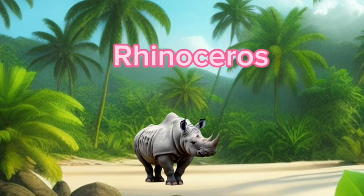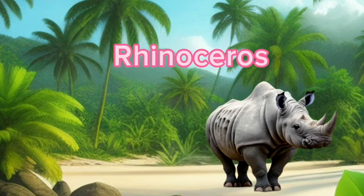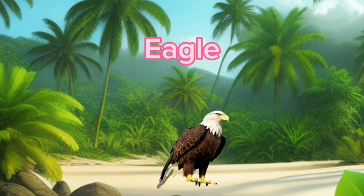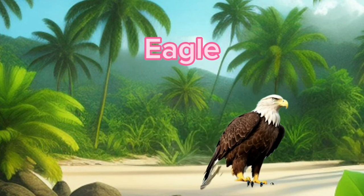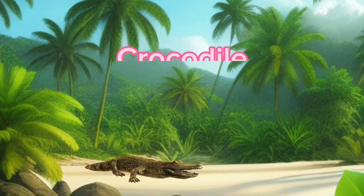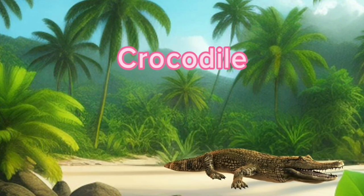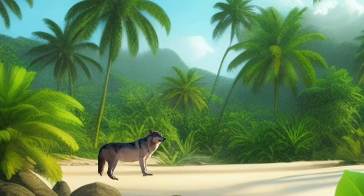Gorilla. Rhinoceros. Eagle. Crocodile. Wolf.